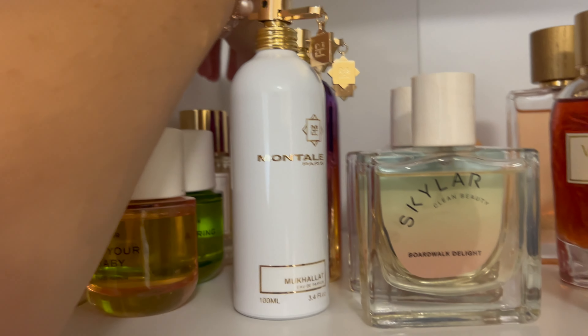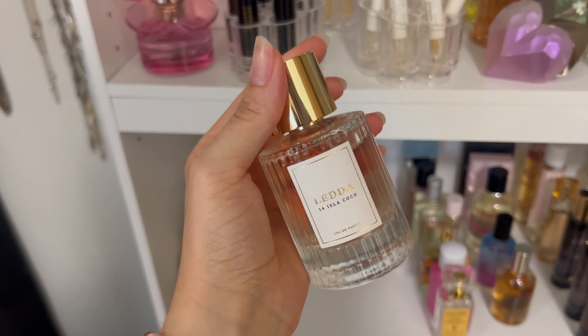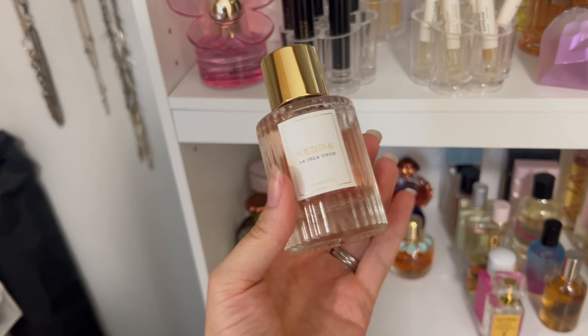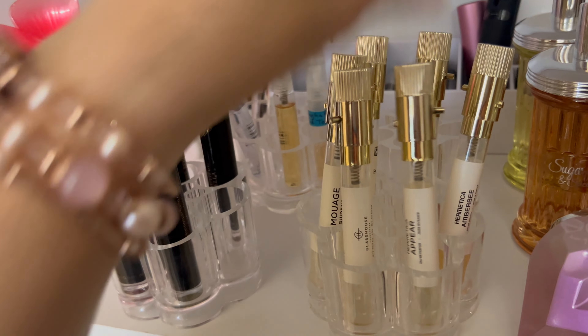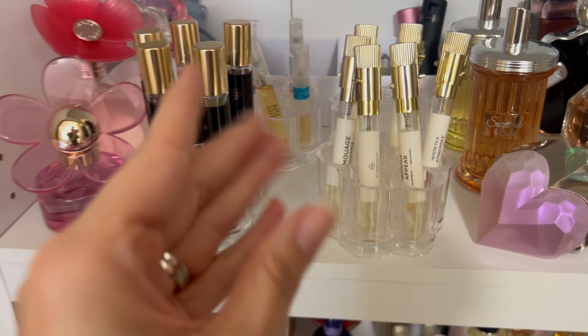Now here's the exciting part — we're going on vacation to Florida, so I'm thinking sunny tropical vibes. I want to use this as an opportunity to use some samples and travel sprays I normally don't reach for. I only plan to take one full-size bottle because I get nervous about breaking bottles when traveling. The main bottle I know I want to bring is Letta Isla Coco — it's a very tropical summertime fragrance and I want to get a good wear out of it. It's new in my collection; I bought it secondhand on Mercari. It's pretty sophisticated, so I wouldn't just wear it headed to the beach.